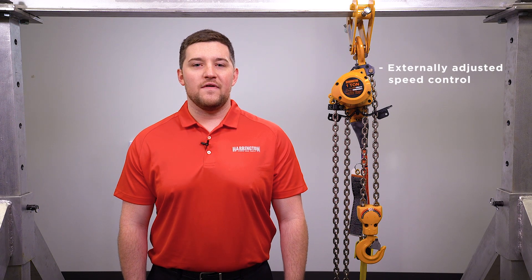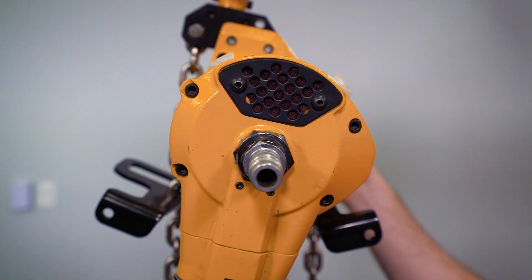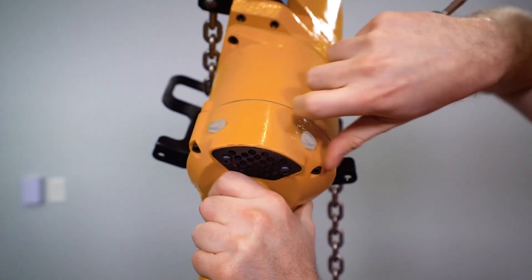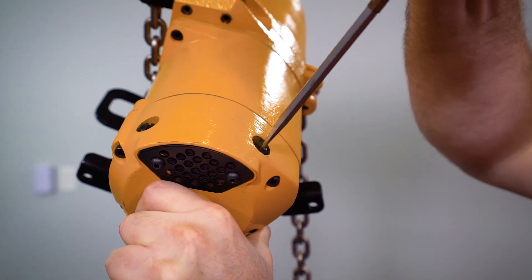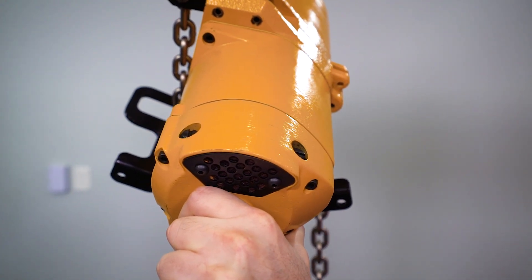Another feature is the externally adjustable speed control, also found in our TCS model. The two screws on the top of the hoist allow the operator to make simple and fast adjustments to the lifting and lowering speeds, without the use of any special tools.